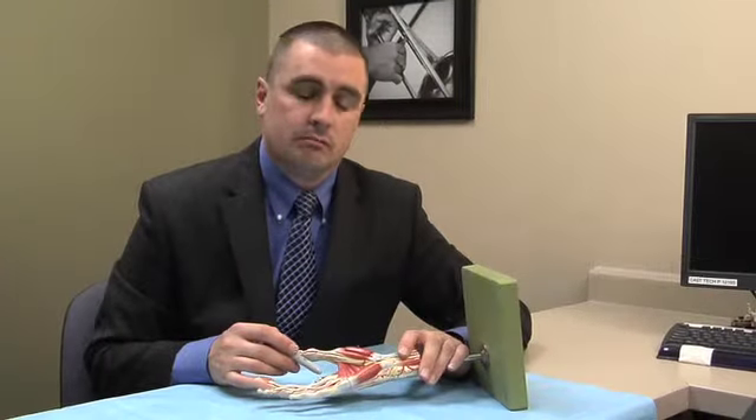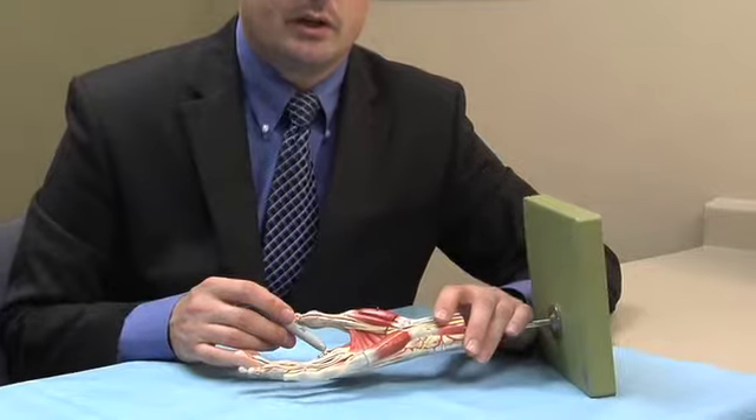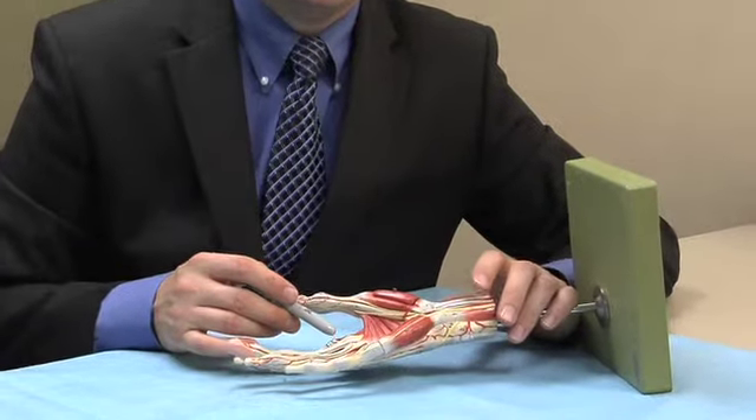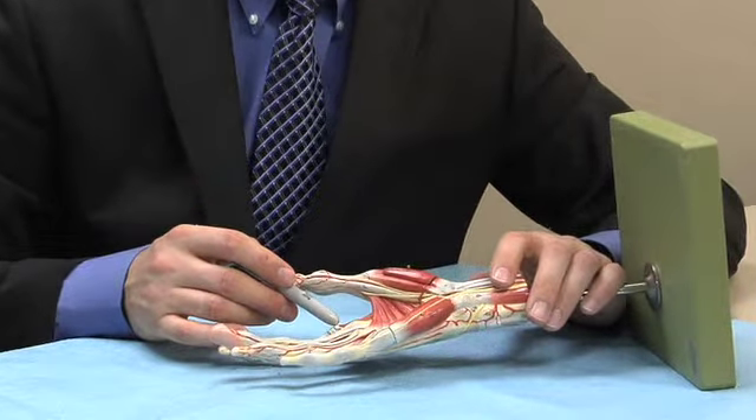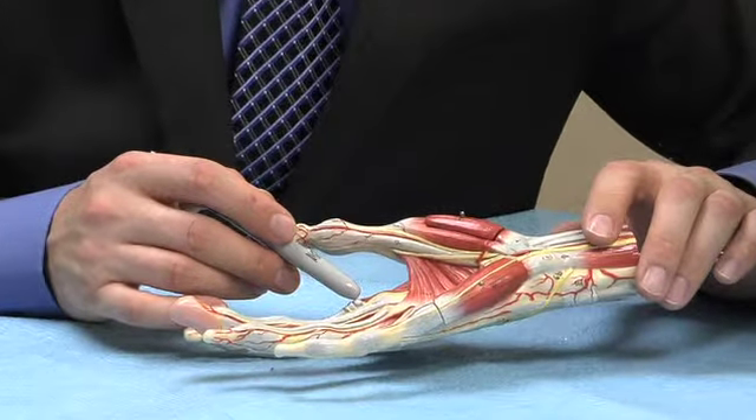Why does trigger finger happen? Trigger fingers don't always have an identifiable cause — sometimes they come up without warning. There are medical conditions, though, that have been linked to developing trigger fingers. Things like rheumatoid arthritis or diabetes mellitus have been shown to cause development of trigger fingers.